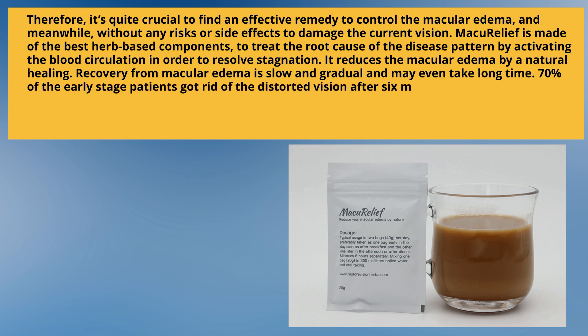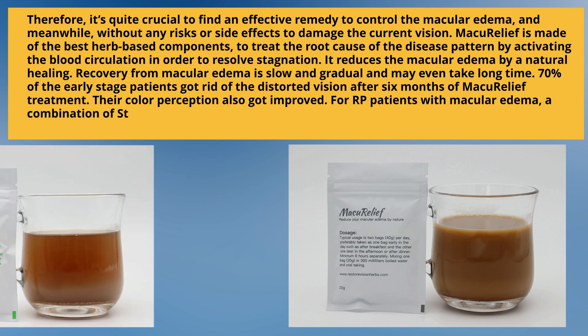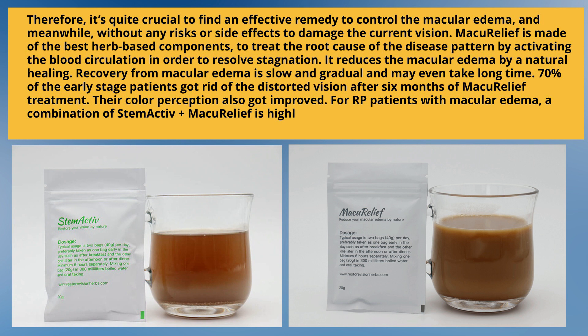Their color perception also improved. For RP patients with macular edema, a combination of Stem Active with Macular Relief is highly recommended. Both medicines effectively manage the underlying causes and improve the health of the retina.